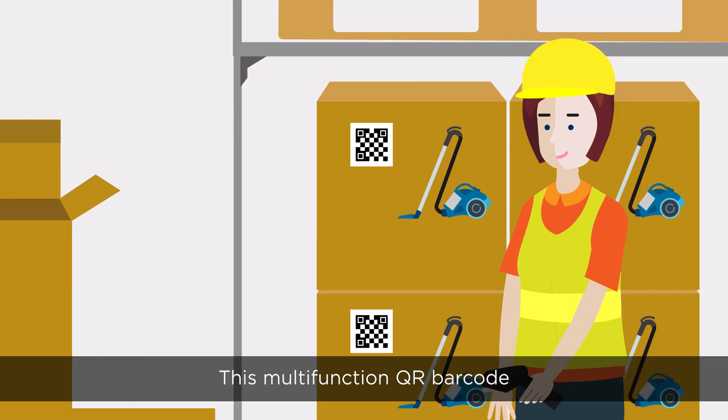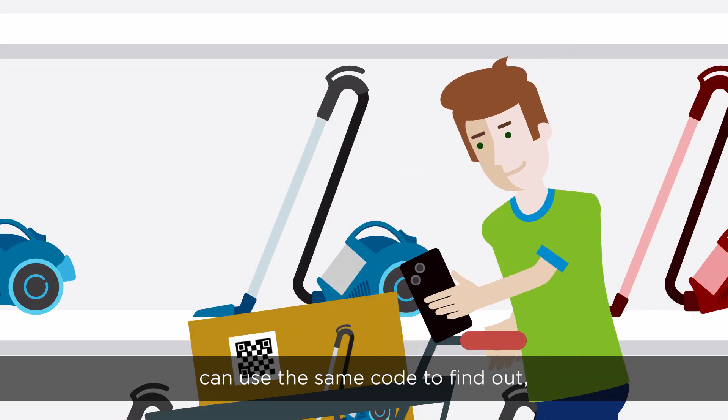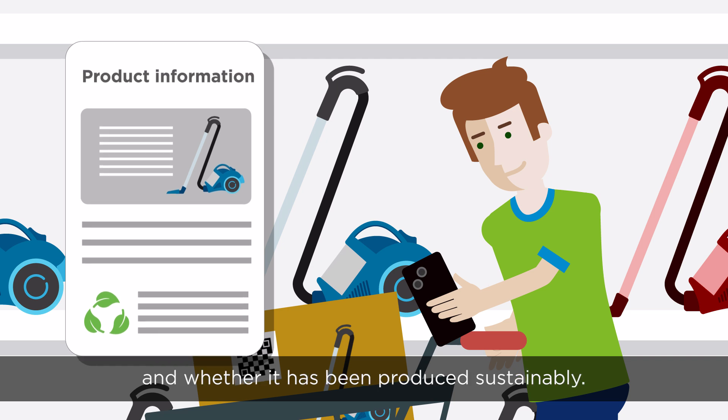This multifunction QR barcode makes it just as easy for logistics staff to check delivery details. While customers in the shop can use the same code to find out, for example, what features a product has and whether it has been produced sustainably.